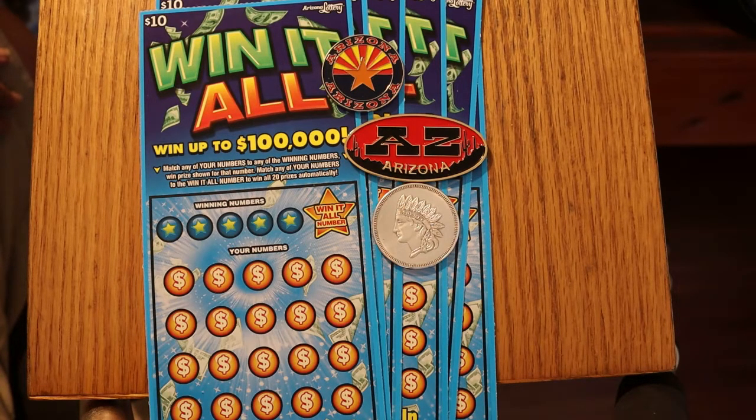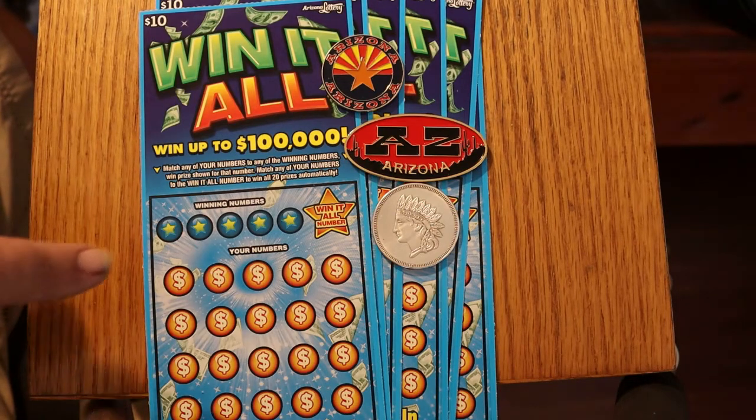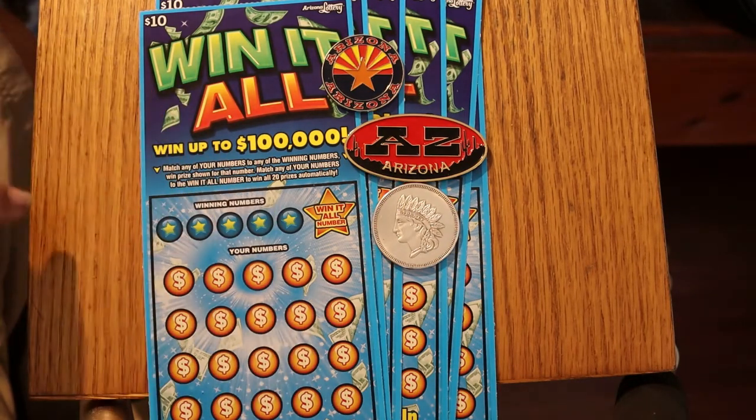It's a simple match-your-number game, but with a little twist. You find your number in the Win-It-All number, you get all 20 prizes. Of course, that will be the goal.